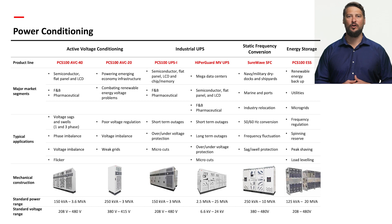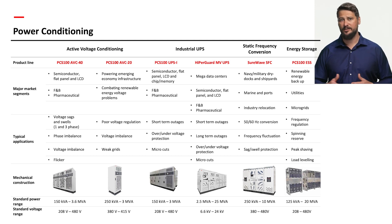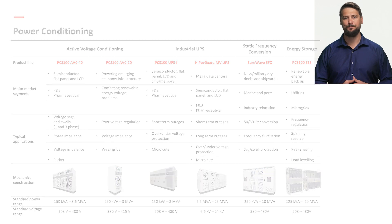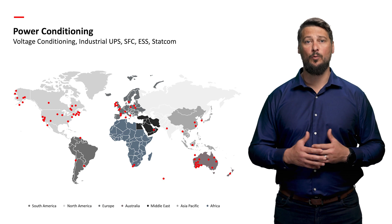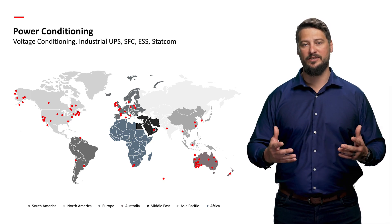Power conditioning involves the design and manufacturing of products such as industrial UPS, active voltage conditioners or AVCs, static frequency converters or SFCs, and our energy storage systems or ESS. These solutions find applications in 24/7 operations and critical processes across industries like data centres, food and beverage, semiconductor manufacturing, water treatment, pharmaceutical, and much more. Justin will now delve into the specifics of power conditioning with a focus on ABB's PCS100 AVC40.